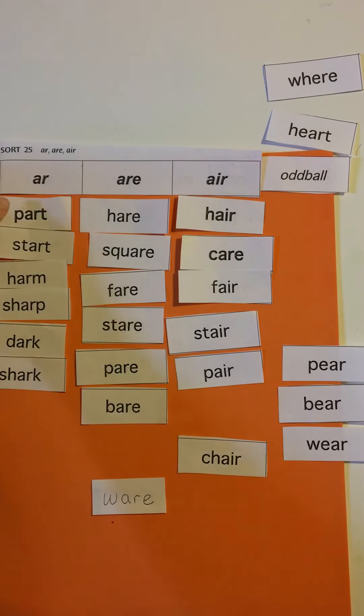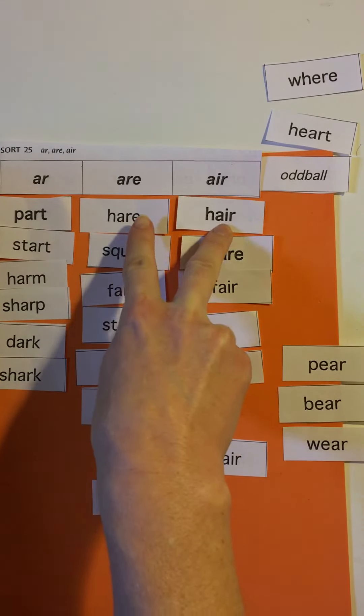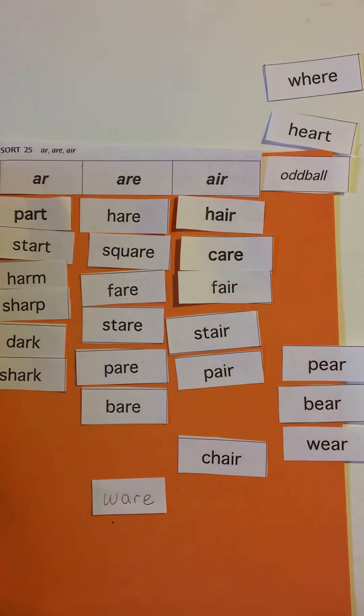So we have part, start, harm, sharp, dark, shark. And in our /air/ category, we're going to have to remember that it can be spelled A-I-R or A-R-E.